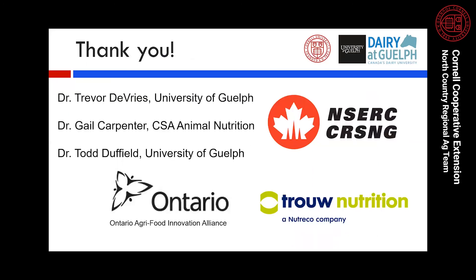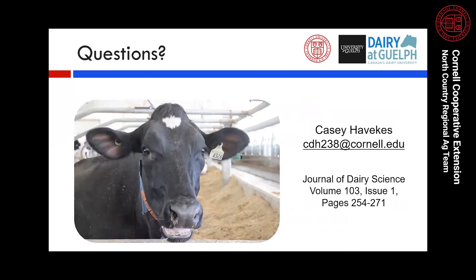I'd like to thank Dr. Trevor DeVries once again, as well as Dr. Gail Carpenter and Dr. Todd Duffield for being on my master's advisory committee, and our sponsors Ensertra Nutrition and OMAFRA. If you have any questions, please direct them to me and I'll either answer them or reach out to Trevor. The reference for the Journal of Dairy Science article is listed below for more details on this research. Thank you for listening, and please tune in for my next videos covering parts two and three of my master's research.